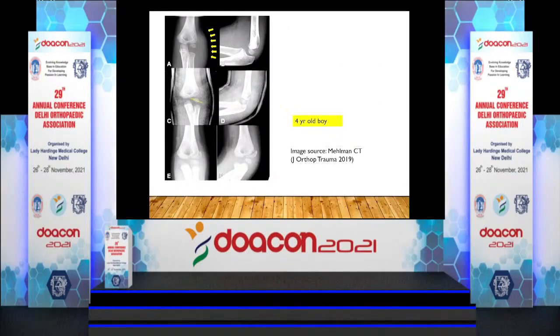This example — from an article by C.T. Mahelman from Cincinnati — shows a four-year-old boy where initially the lateral condyle fracture is barely recognizable in the first two images. Over two weeks the fracture progressively displaces and ultimately becomes a frank fracture. You should be aware of this possibility.